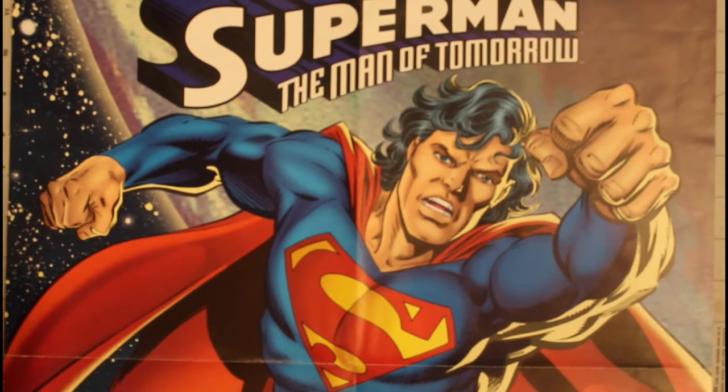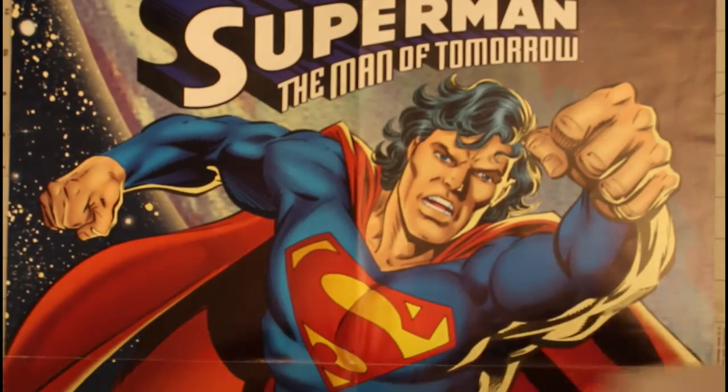Welcome to Collecting Chaos. Today's poster is a promotional poster for Superman Man of Tomorrow from 1995. With that, let's take a look at what I got in the mail.